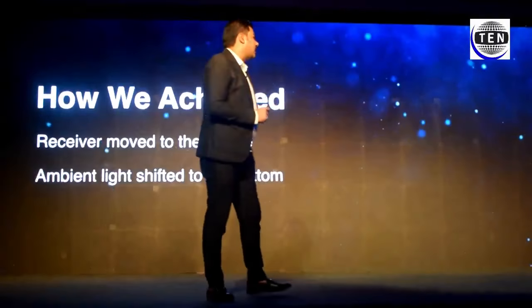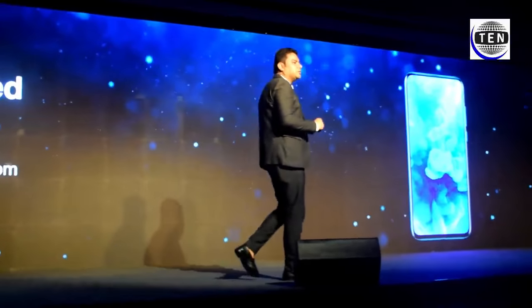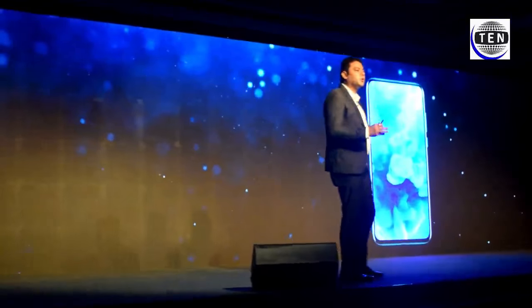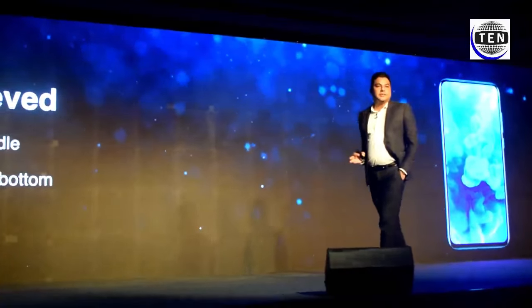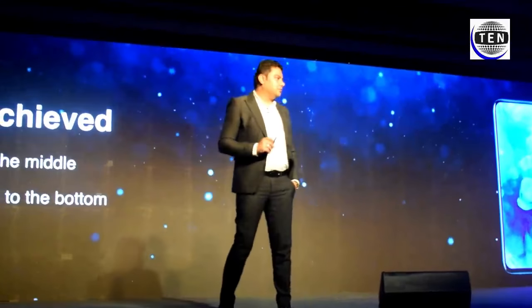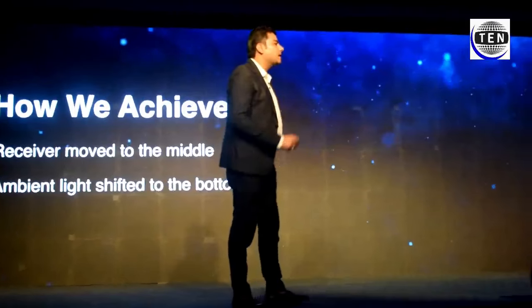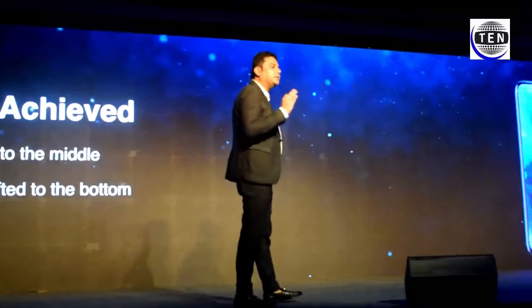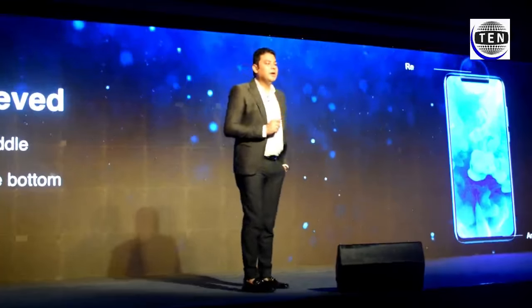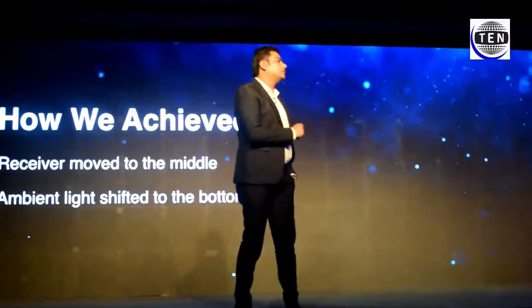How did we achieve that? There are a lot of things on the screen — you have a receiver, you have an ambient light sensor — so making any hardware changes to achieve this is really very difficult. What we did is we moved the receiver just above the screen and in the center, and we moved the ambient light sensor to the bottom of the phone.